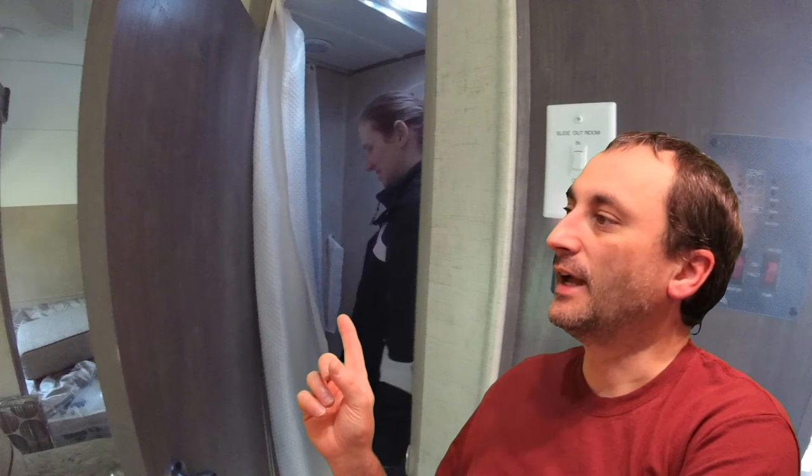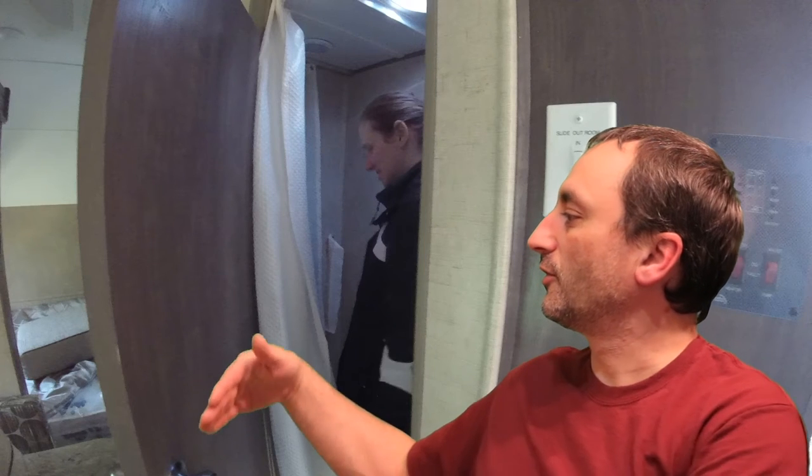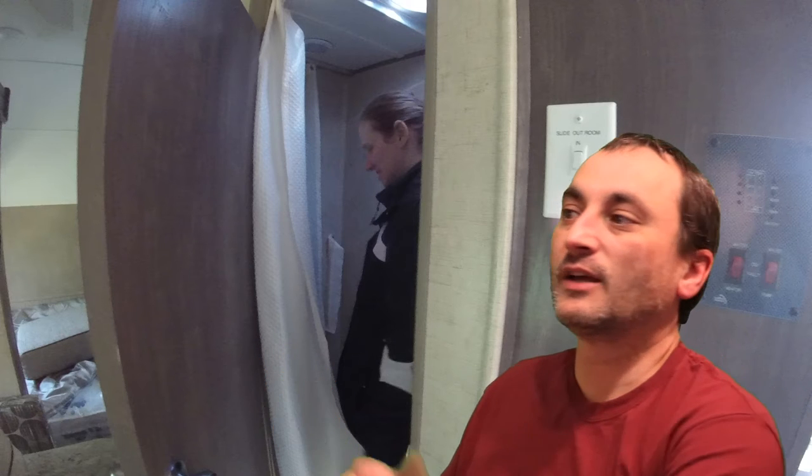I'll put up a picture of Tracy standing in the bathroom on this particular model — it's actually a clip from a video. When you're standing there, your calves are right up against the toilet and your backside is bumping the sink in the corner, and I only weigh about 145 pounds. So keep that in mind — it's not going to be for everybody. The rear bathroom model, by contrast, is a much larger bathroom with plenty of room and a separate shower, not a wet bath.